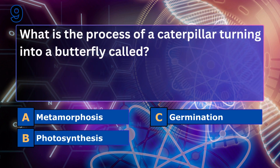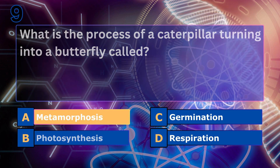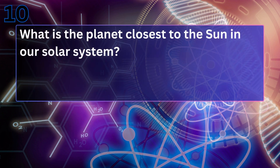What is the process of a caterpillar turning into a butterfly called? Metamorphosis. Metamorphosis is the incredible transformation from a caterpillar into a butterfly, involving distinct stages.